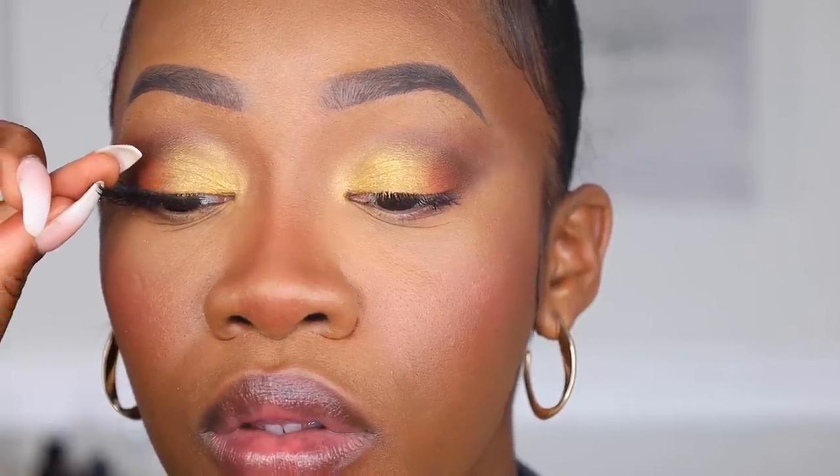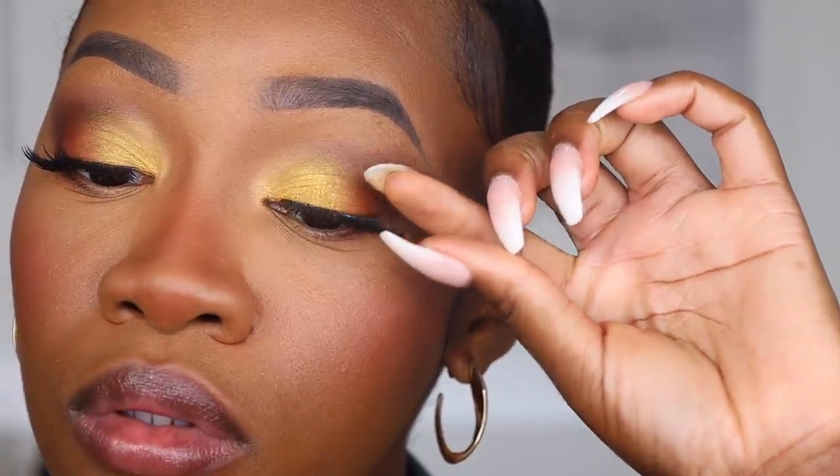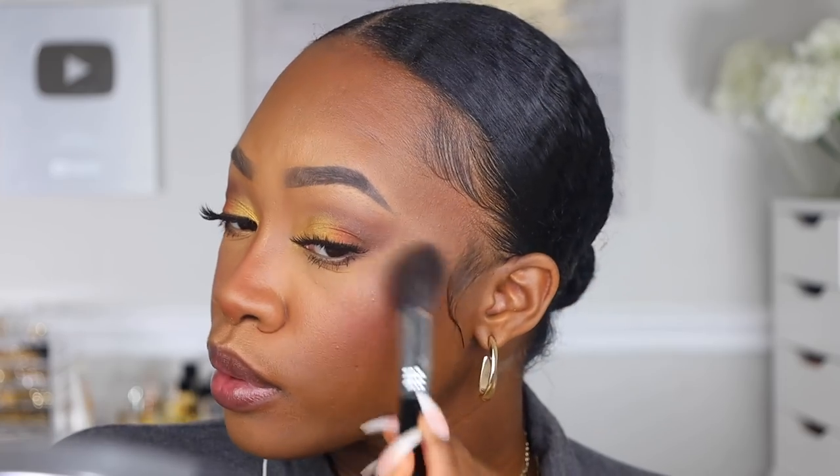I'm going ahead to add mascara and pop my lashes on — today's lashes are from Tati Lashes in the style Rich AF. For the face, I'm adding highlighter using my Maybelline Master Chrome. Same idea applies here — if you want your highlight to last longer, add a liquid highlighter while everything is still wet, then layer the powder highlight on top.